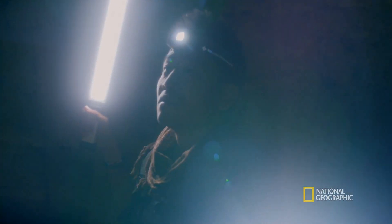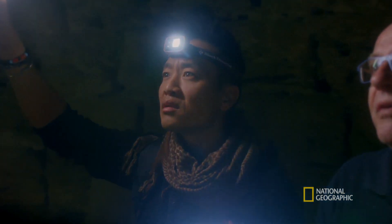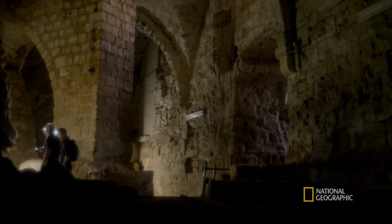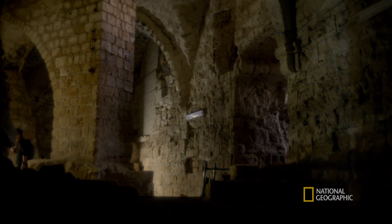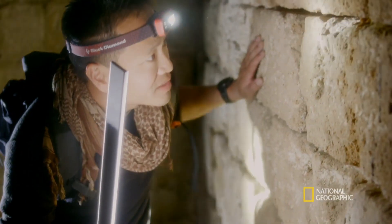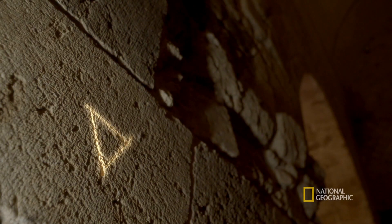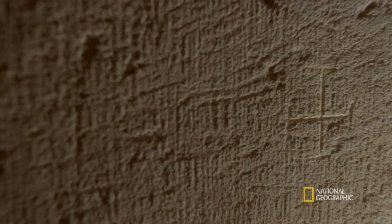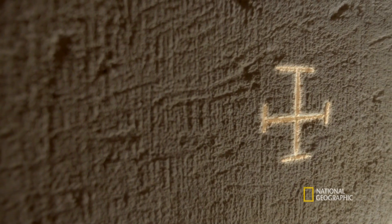It doesn't look all that different from the church upstairs in terms of style — the arches and everything. But if you are looking carefully, the Templar masonry work is completely another architecture. The stones are much bigger than the 19th century building. Look at that.